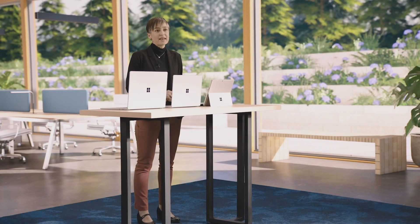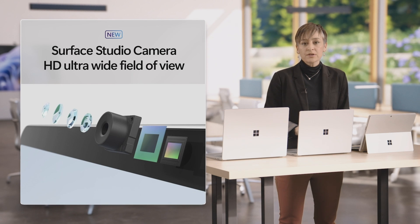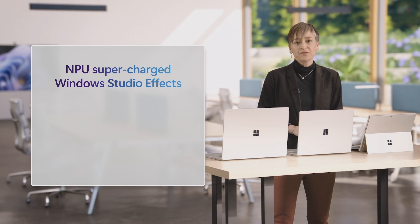Surface Pro 10 has the best front-facing camera for video calls on the PC market today. The new NPU-powered Surface Studio camera gives you incredible resolution, color accuracy, clarity, and field of view. The combination of this incredible new camera and the AI processing power of the NPU supercharges our Windows Studio effects, like portrait background blur, eye contact, and the one we really love on this device: auto framing.